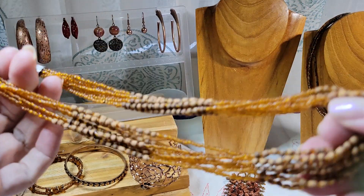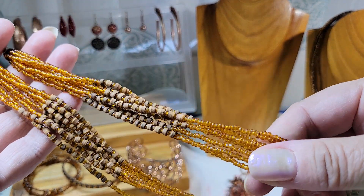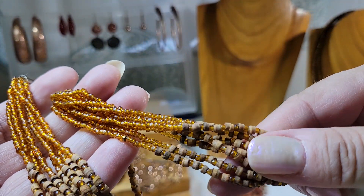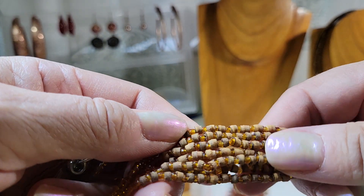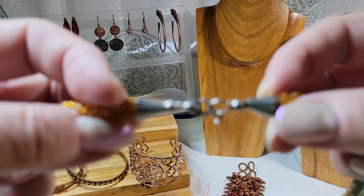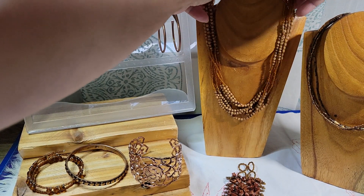And we've got this beauty — it's kind of this amber or root beer color seed beads in multiple strands, and then these beads — I can't tell if they're wood or cork — they're something very lightweight. Here's what the clasp looks like. We could do that for three dollars.